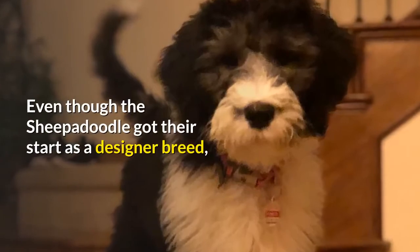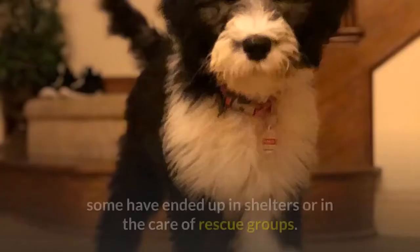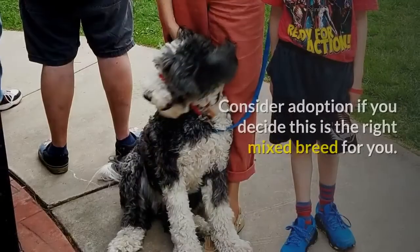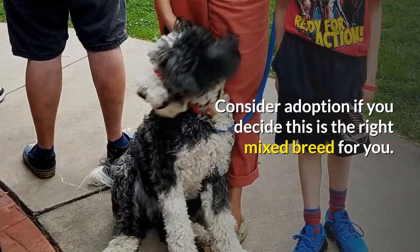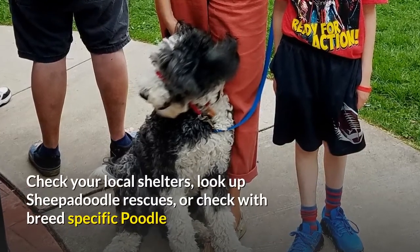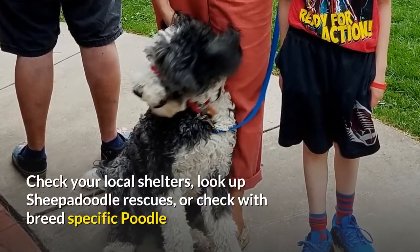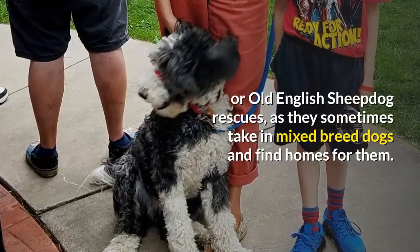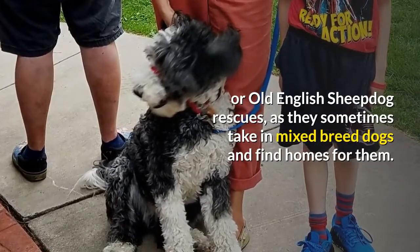Even though the Sheepadoodle got their start as a designer breed, some have ended up in shelters or in the care of rescue groups. Consider adoption if you decide this is the right mixed breed for you. Check your local shelters, look up Sheepadoodle rescues, or check with breed-specific Poodle or Old English Sheepdog rescues, as they sometimes take in mixed breed dogs and find homes for them.